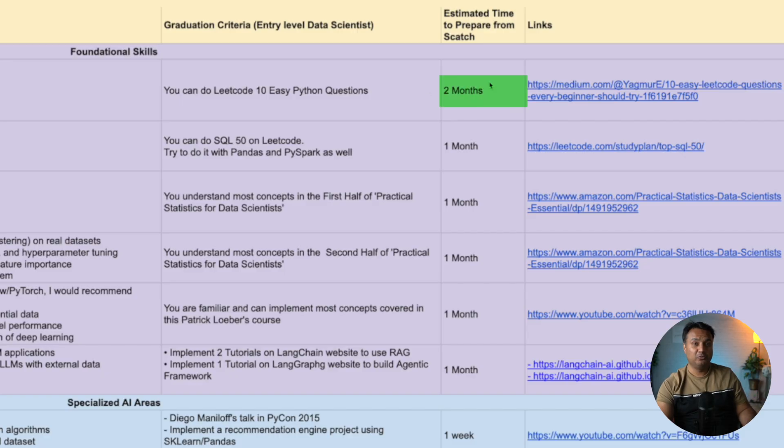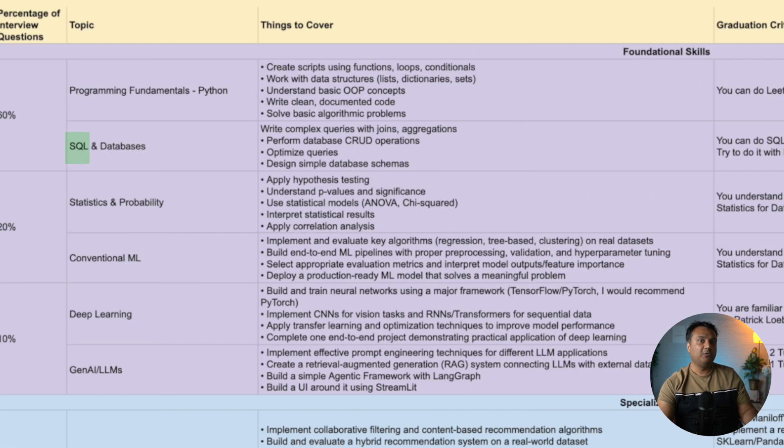Even the medium LeetCode questions are difficult enough that they're asked in interviews at big companies for senior roles, and hard questions are ones most senior people can't solve. So if you can do the easy questions, that is sufficient. The time to prepare is two months for someone who has not programmed in Python before — enough to cover all the listed topics and complete those 10 LeetCode easy questions.